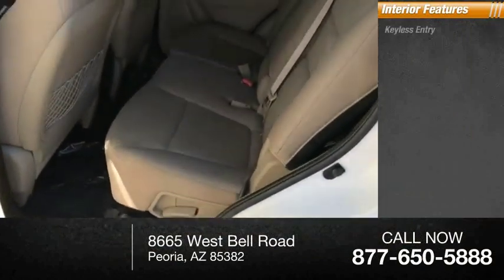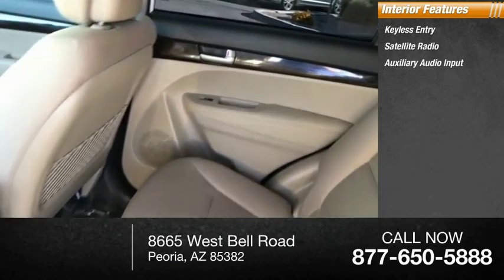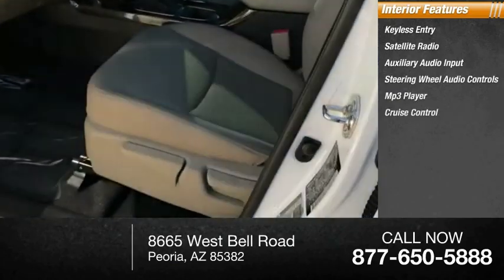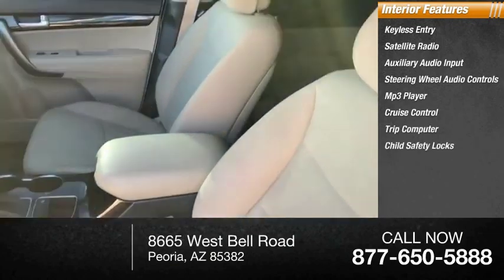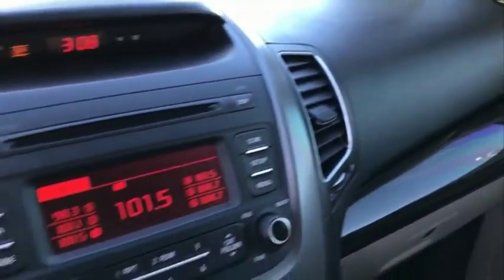Inside you'll find keyless entry, satellite radio, auxiliary audio input, steering wheel audio controls, MP3 player, cruise control, trip computer, child safety locks, power door locks, and power windows. Come take a test drive today.